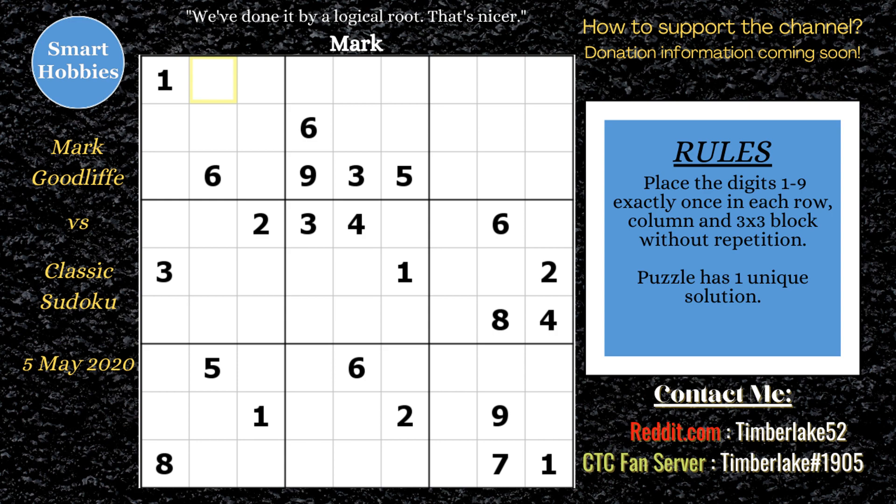Greetings, friend. Timberlake here. I'm going to analyze this solve by Mark Goodliffe, of Cracking the Cryptic fame. This was a video called Techniques for Hard Sudoku from 5 May 2020. The puzzle was submitted by Joe; it doesn't say who created the puzzle itself. I put this through a solver — it's rated extreme, yet Mark solves it in about 17 minutes. I'm really curious to see how he did it. With that, it's solving time.